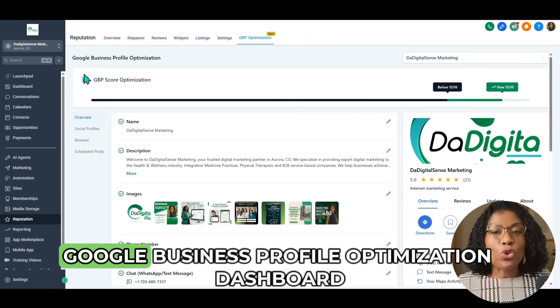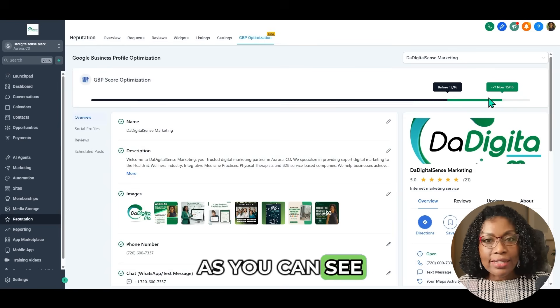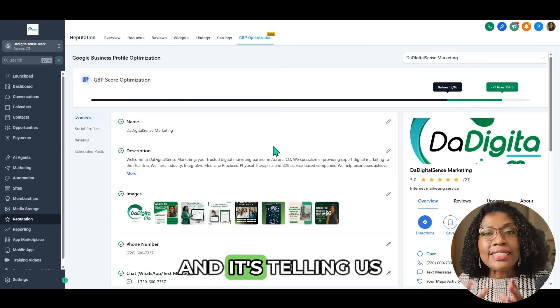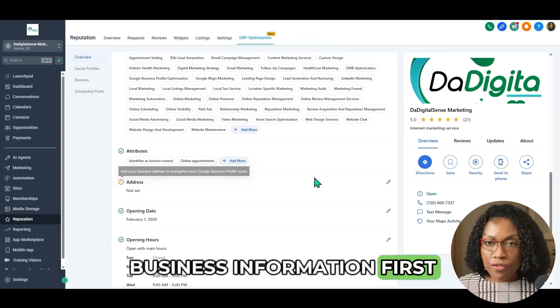We are inside the GoHighLevel Google Business Profile Optimization Dashboard. GoHighLevel has already analyzed our profile and it's telling us what's missing. Let's tackle the core business information first.